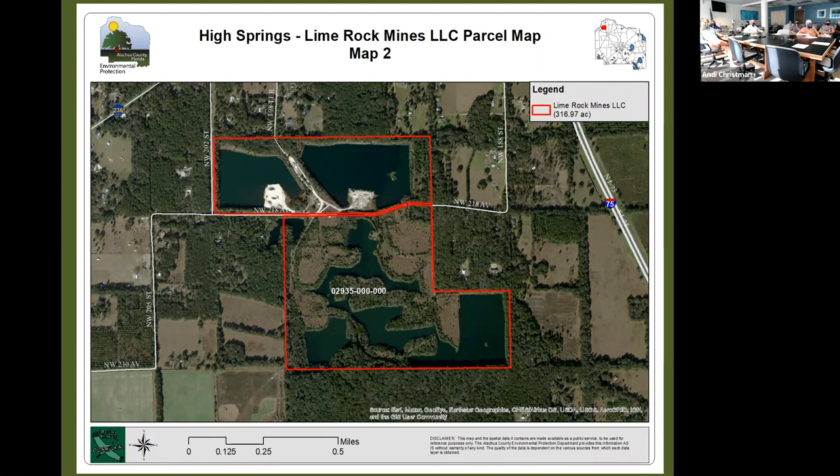That concludes the site evaluation presentation. The site scored a 4 out of 5 for the development review, so it is perceived to have some developability despite its rural location — primarily because of the unique feature of those quarry lakes and the development potential they might provide.